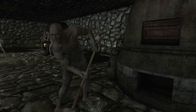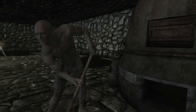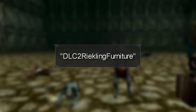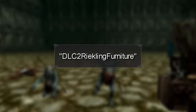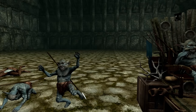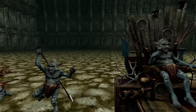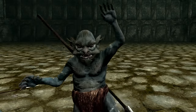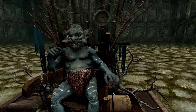Number 2. I know that we've seen some strange anomalies in the previous entries, but this entry takes the prize for weirdness. DLC 2 Reikling Furniture is a test cell that contains a group of Reiklings that are all playing out unique animations. One of them is hitting a chisel with a hammer, another is dancing, and there's even one that's sitting atop a large throne.